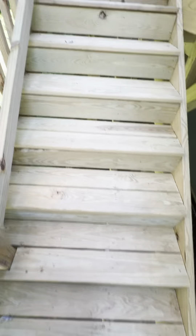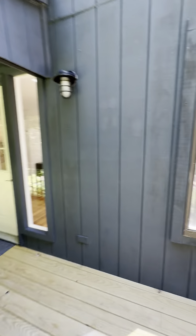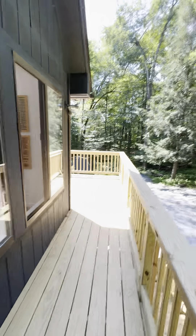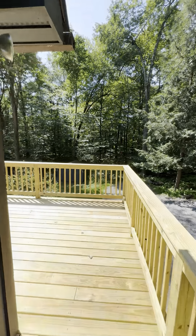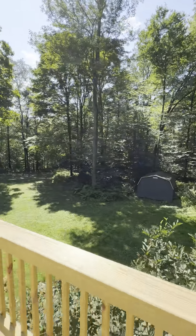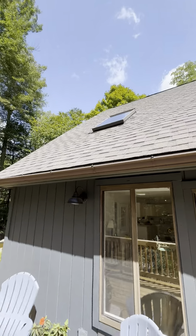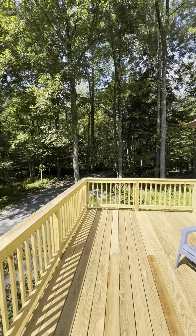I'm going to head up the stairs and take you around to the front deck, which is really nicely sized. And this has a great view out to the forest. There's a garden shed there, pretty big actually. And you see the skylights — new roof — really nice spot.